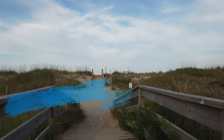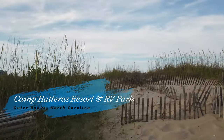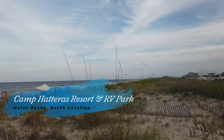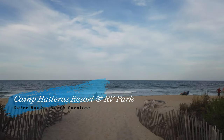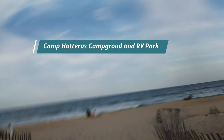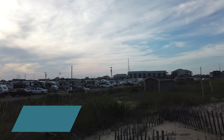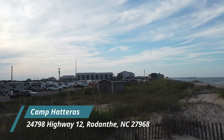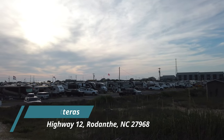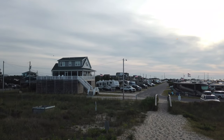Today I am at Camp Hatteras Campground in the Outer Banks of North Carolina. I'm at the campground right now walking towards the beach, and that's because I am — this is the number one reason for wanting to be here: it is right there on the beach with direct beach access. During this video we are going to explore the entire campground to show you exactly what you can expect, including how much I paid and everything Camp Hatteras has to offer.